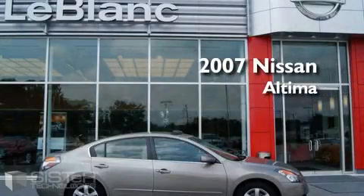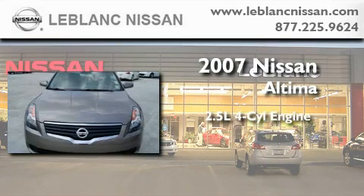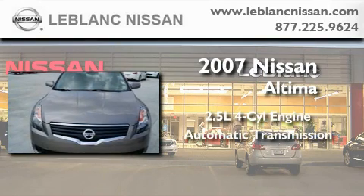This is a 2007 Nissan Altima. It has a 2.5 liter four-cylinder engine and an automatic transmission.